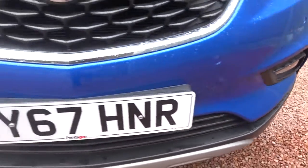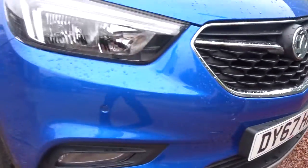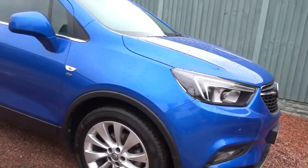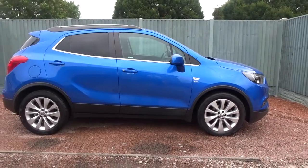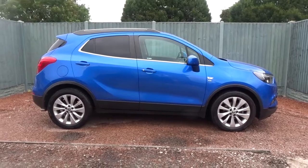The car is available today at Pentagon with the remainder of the manufacturer's warranty. For more information, please contact the sales team who will be more than happy to arrange your viewing or a short test drive at your convenience. Thank you for watching, and hopefully we'll see you soon at Pentagon.